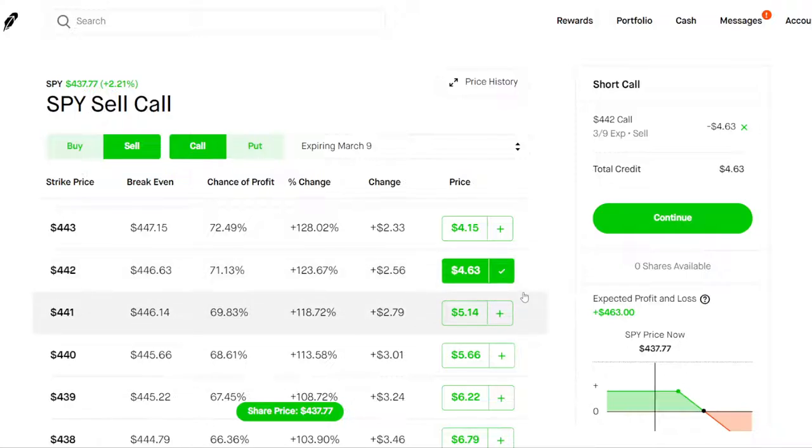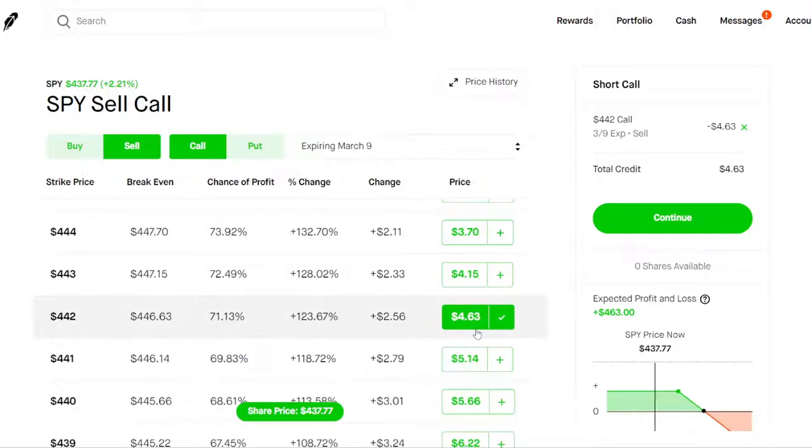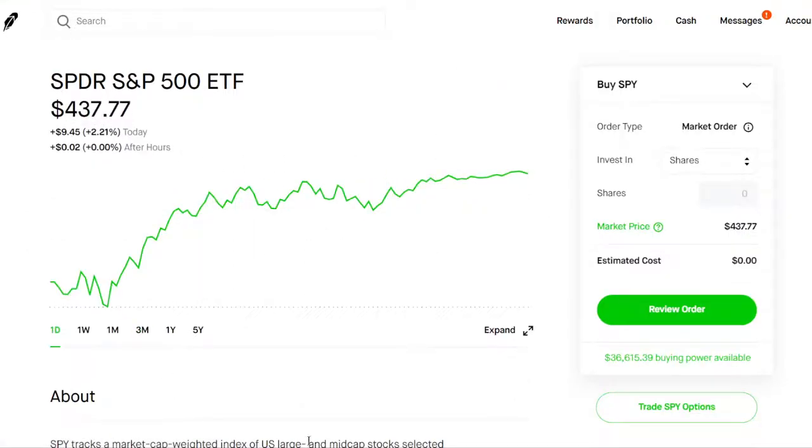The put options and the VXX call options are going to be a little better as a hedge, but selling covered calls is a nice way to make weekly, bi-weekly, or even monthly income on your shares. Remember you need 100 shares to sell call options. So that's about it — three ways to make money when the stock market crashes. You should definitely hedge your portfolio when you see volatility like this coming.